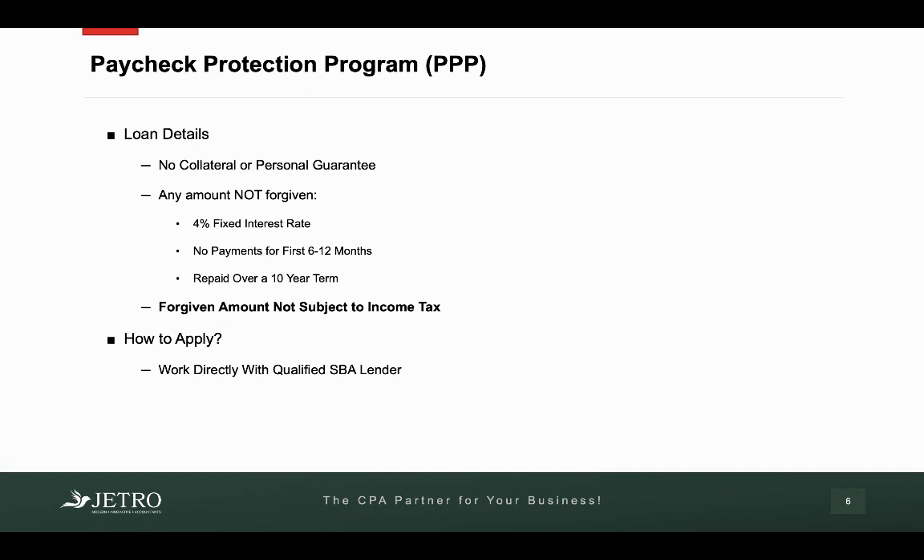Now, how do you apply for this? I mentioned at the beginning this is not through the SBA directly. You have to use a qualified SBA lender. And so as of recording this, the details have not fully been sent yet to the SBA qualified lenders.